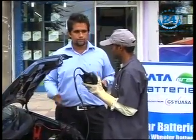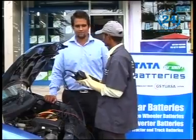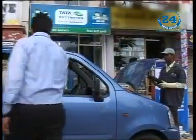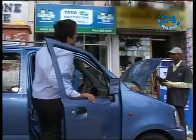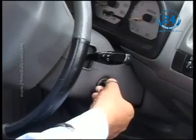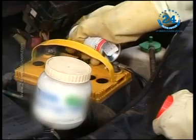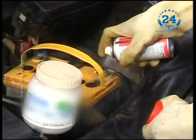A replacement. The smile on Mr. Sharma's face says that he is proud to be the owner of a Tata Green battery. Your new battery has got it right. So switch off the ignition while he applies Vaseline to the battery terminals and to the bolts of the battery holder.